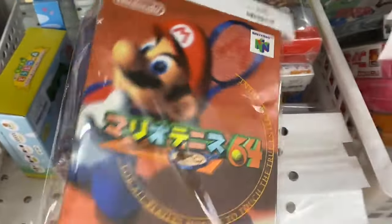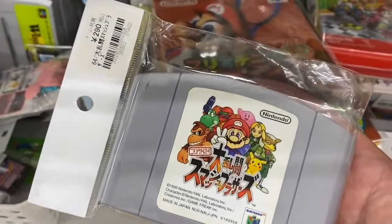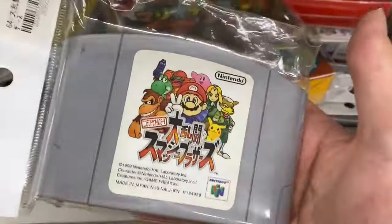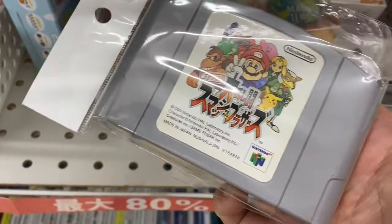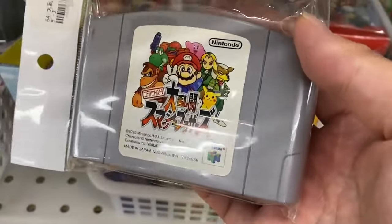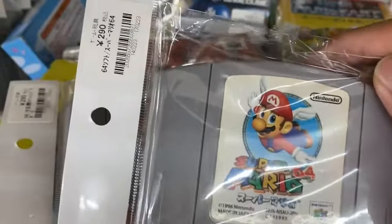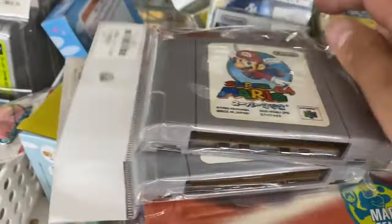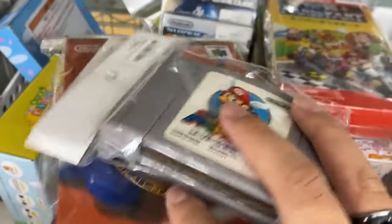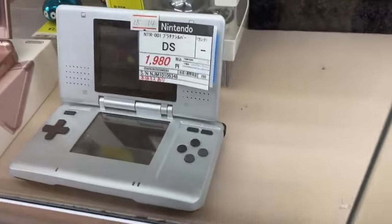I think this is a pretty good deal — a complete box in pretty good condition: Mario Tennis for 500 yen, roughly $3.80 USD. Smash Brothers for 290 yen, with tax maybe 300 yen, so about $2.50. There's also another game for 290 yen — roughly two dollars. I think I might pick these up; I think I can flip these pretty easily. They also have a DS for 2000 yen, which is a bit much.